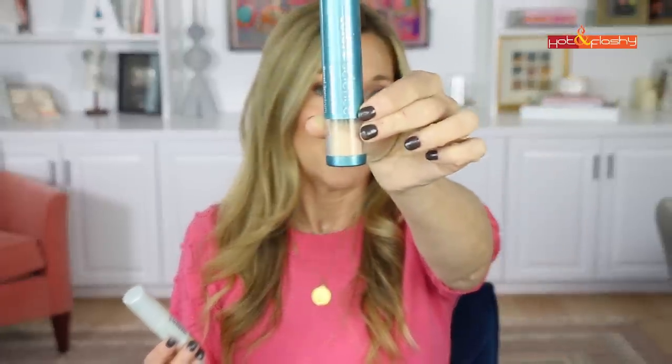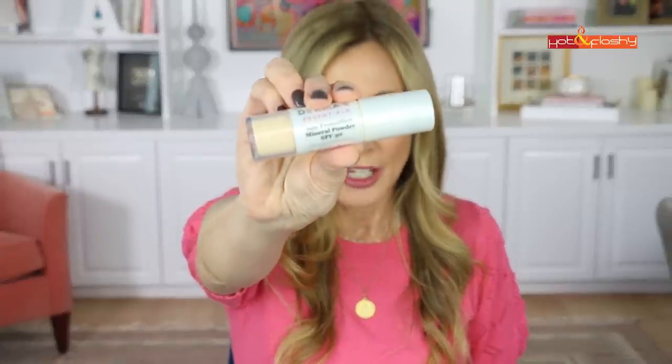I always recommend mineral sunscreen powders for reapplication over makeup. My favorite is the ColorScience SPF 50 tinted mineral powder — it's a bit pricey but comes with a brush in the cap, so you just swirl it over your makeup. It will also mattify if your makeup has gotten shiny. Just keep that in your handbag. Another one I like is the Derma E Essentials SPF 30 — also a tinted powder with a brush in the cap. These are also great for applying along your hairline at the beach if you tend to burn on your scalp.